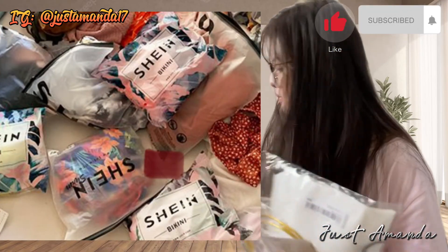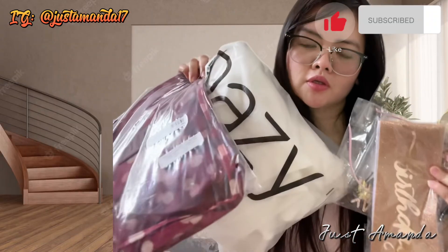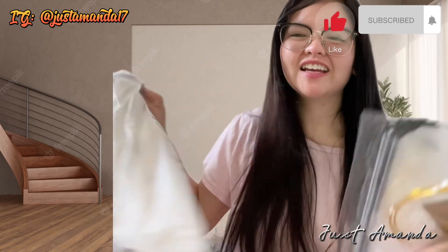Ang tapos tayo sa pag-shopping — sa dress, sa birthday set, sa makeup set. Salamat sa inyong panonood. At sana hanggang sa muli. God bless you. Abangin sa sunod kong vlog. Bye-bye!